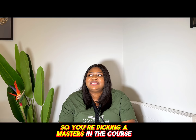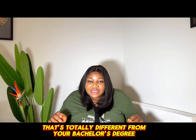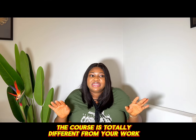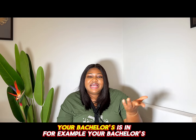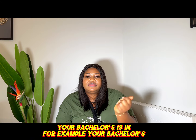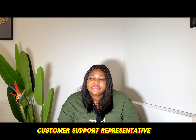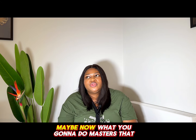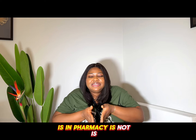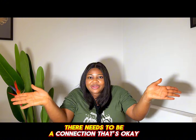The fourth reason why your Ireland study visa could be denied is your choice of course. If you're picking a master's in a course totally different from your bachelor's degree and your work experience, there's a problem. For example, if you have a bachelor's in Fine Arts and have been working as a customer support representative, and now you want to do a master's in Pharmacy — there is no connection, and there needs to be one.